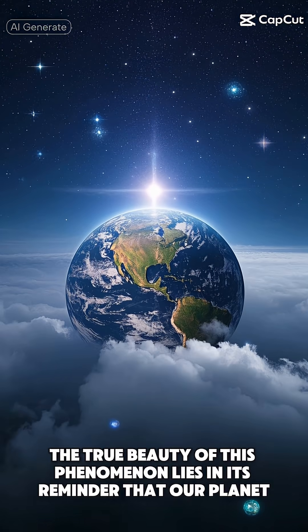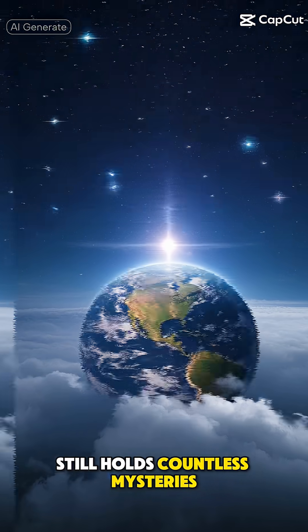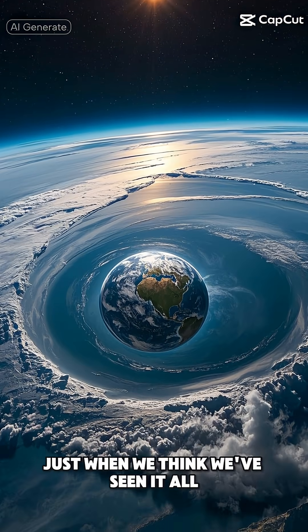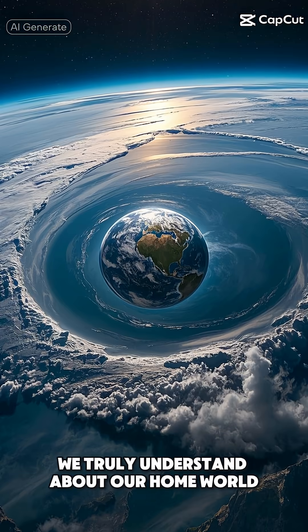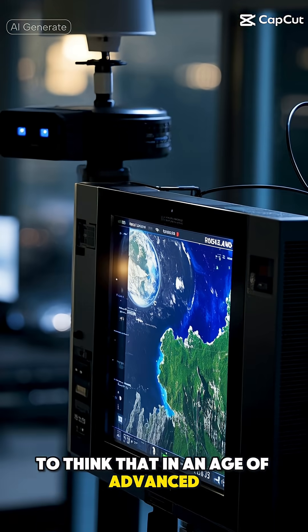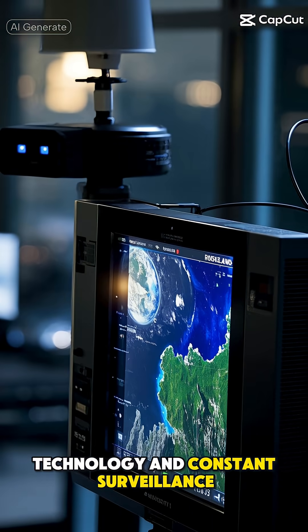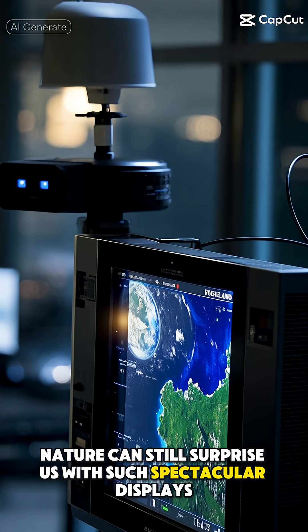The true beauty of this phenomenon lies in its reminder that our planet still holds countless mysteries. Just when we think we've seen it all, Earth throws us a curveball that makes us realize how little we truly understand about our home world. It's humbling, really, to think that in an age of advanced technology and constant surveillance, nature can still surprise us with such spectacular displays.